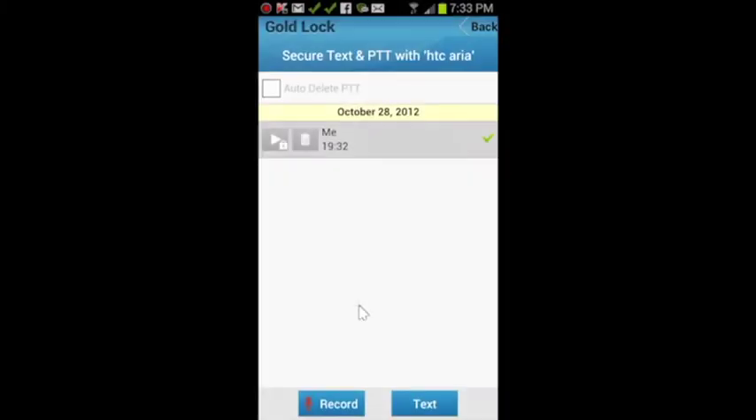It's as easy as that. Like text messages, you can send push-to-talk voice messages to users who are both online and offline. Once your message has been sent, a green check will appear to show that your PTT message has gone through. A second check will join once your message has been opened.